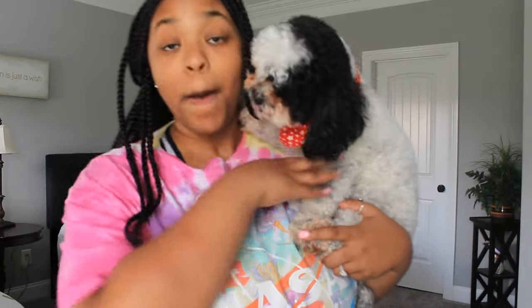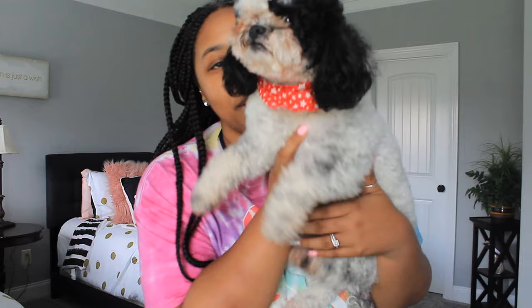Hey guys, welcome back to my channel. My name is Taylor and this is Life with Taylor. If my background looks different, that's because I'm at my parents' house — I'm actually house sitting for them for the weekend. This is Pepper, one of their two dogs. Say hello, Pepper.